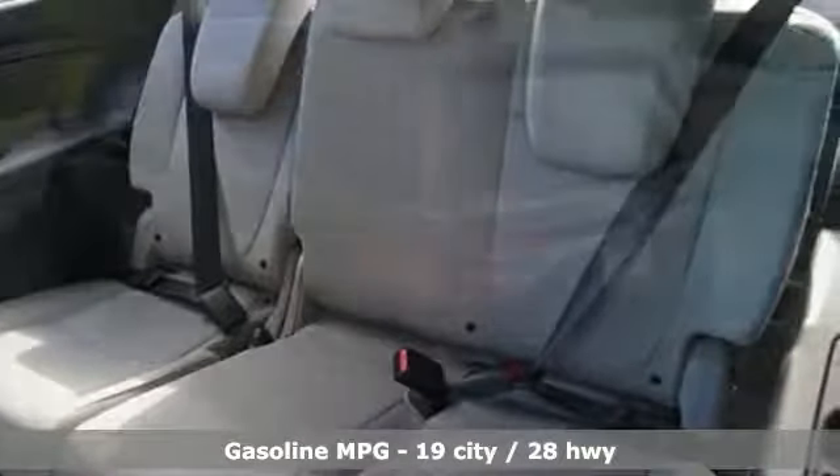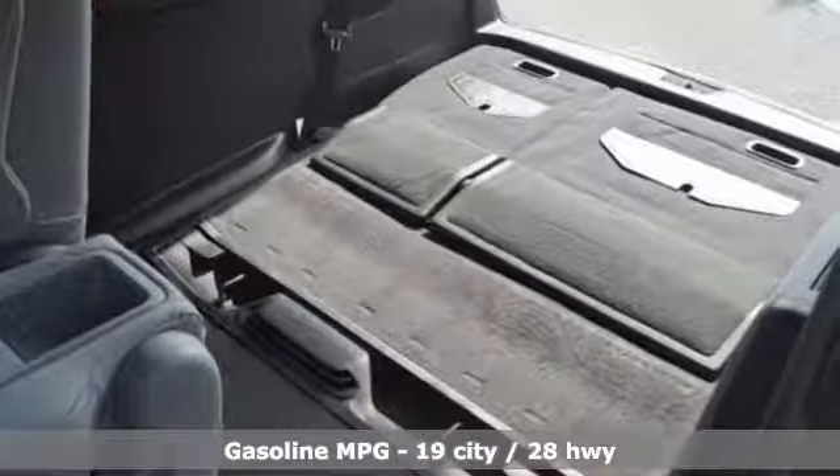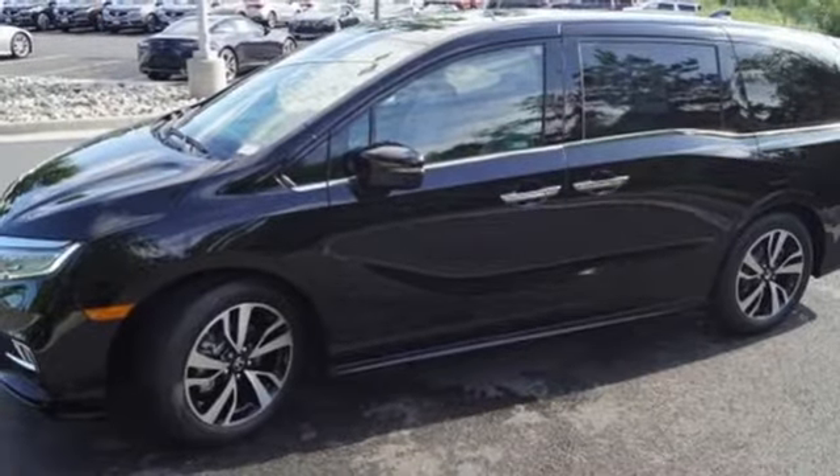Features include entertainment system with Blu-ray and digital media, power heated mirrors, front heated and ventilated leather bucket seats, smart vent seat-mounted airbag, Wi-Fi hotspot, and heated steering wheel.